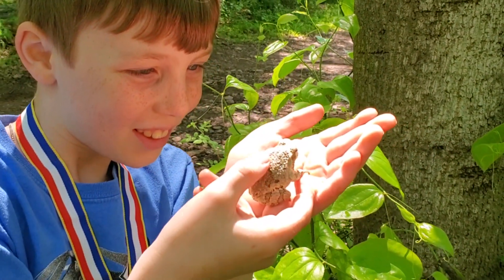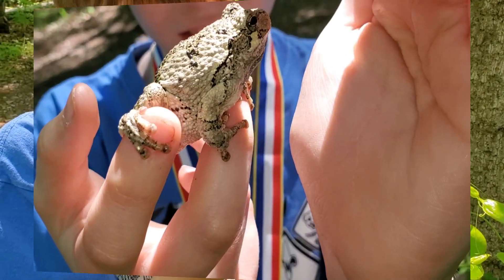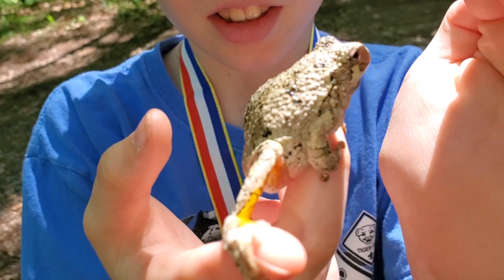Their back feet are webbed and have sticky suction-cupped toes. In contrast to the camouflage, they have bright yellow markings on their legs.